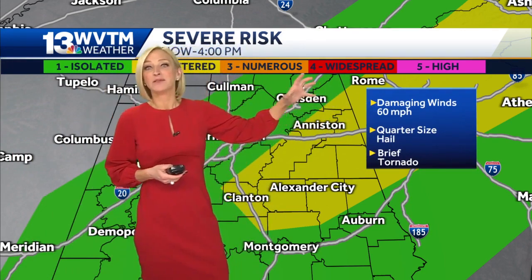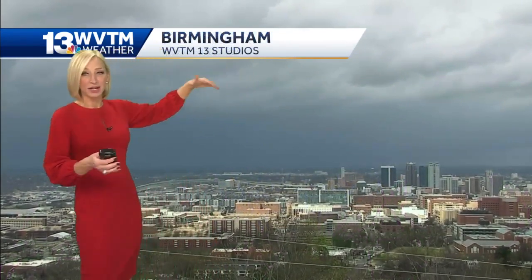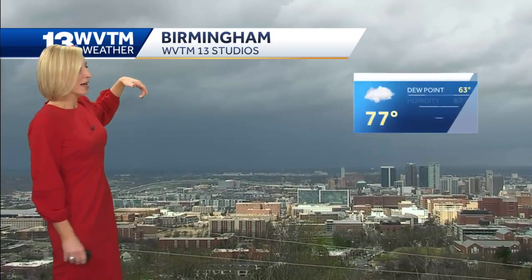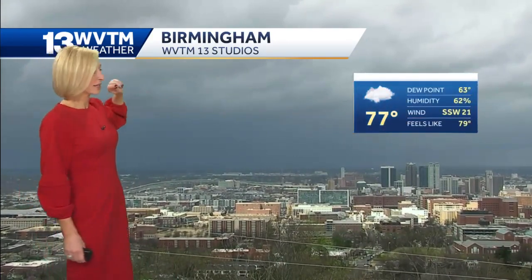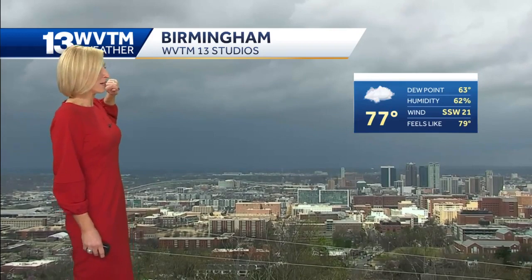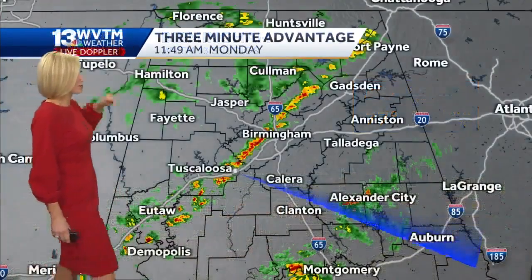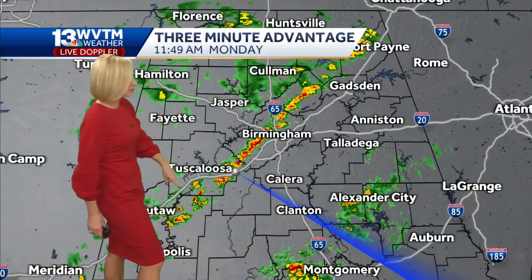There's still the threat that we could see a couple of storms strengthen enough to where we do have some damaging wind gusts on the order of 60 miles an hour. And you can see, as we're looking off into the western sky in Birmingham, it's getting very dark now with some of those storms approaching the metro area. It's currently 77, the wind out of the southwest — so that tells us the front has not moved through Birmingham just yet — and there you can see the skinny band of thunderstorms.